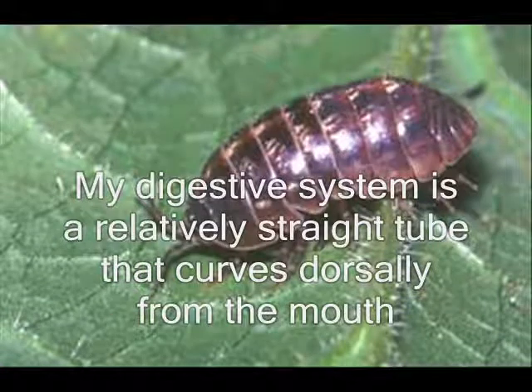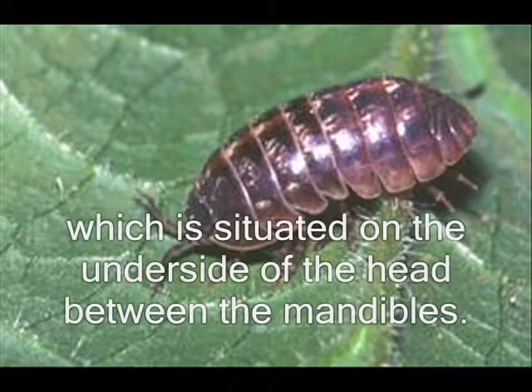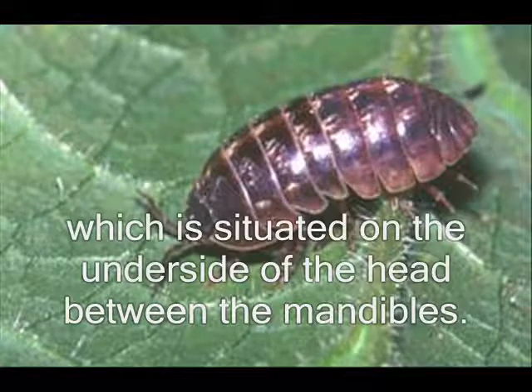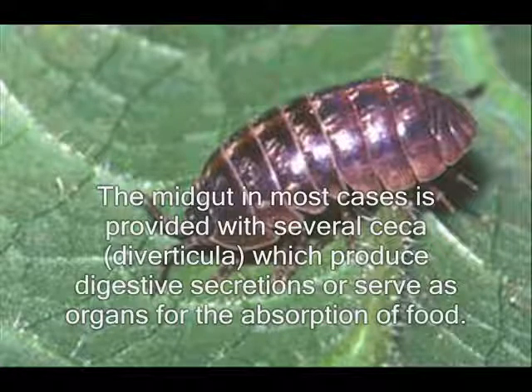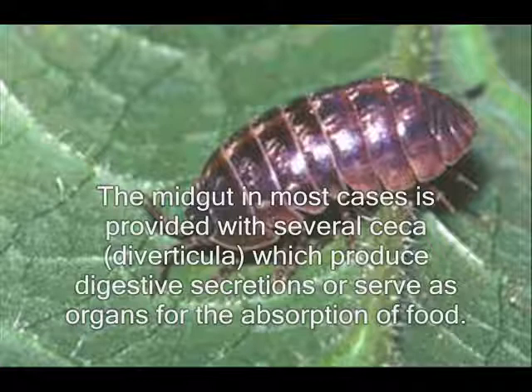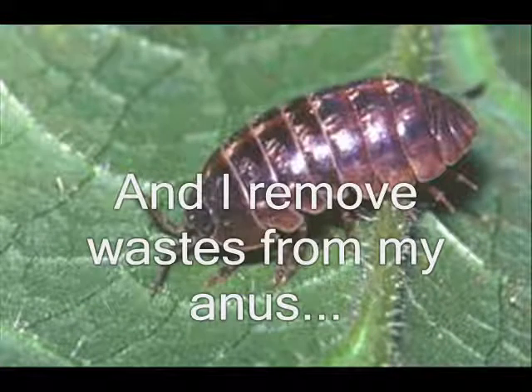My digestive system runs from the mouth, situated on the underside of the head between the mandibles. The gut is in most cases provided with several cystic pouches, the diverticula, which produce digestive secretion or serve as organs for the absorption of food. I leave waste from my anus.